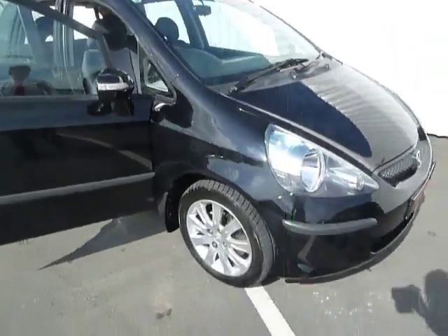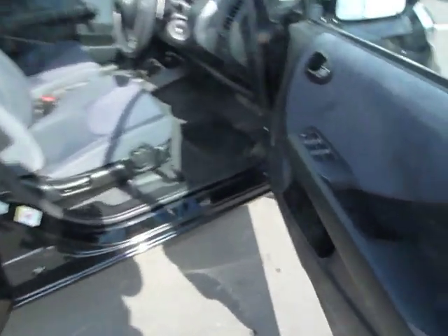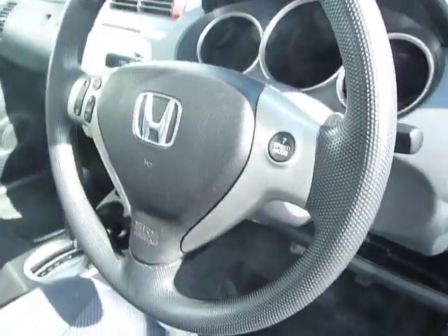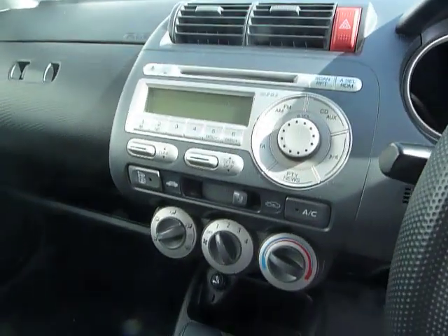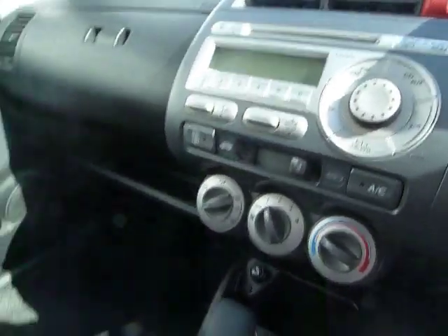Some of the things that you'll benefit from on this vehicle: you've got alloy wheels, front and rear electric windows, mirrors are electrically adjustable as well as folding. You've got audio mounted controls if you want to adjust the volume of your radio or CD, and then you've got your air conditioning and CD radio controls.